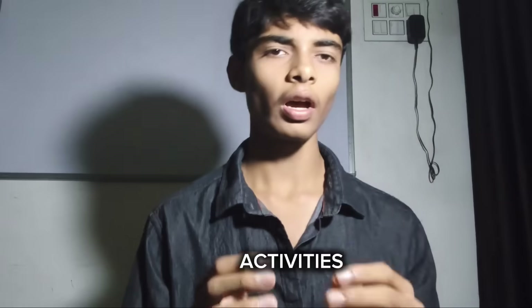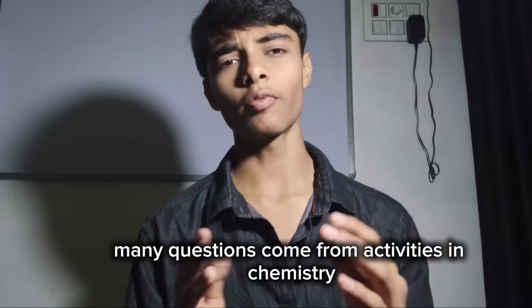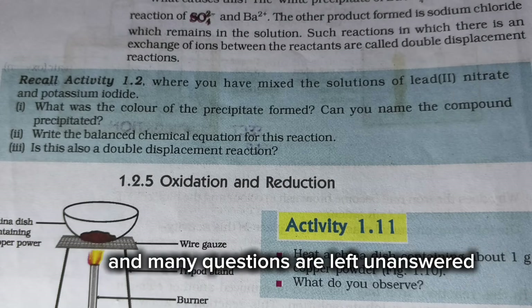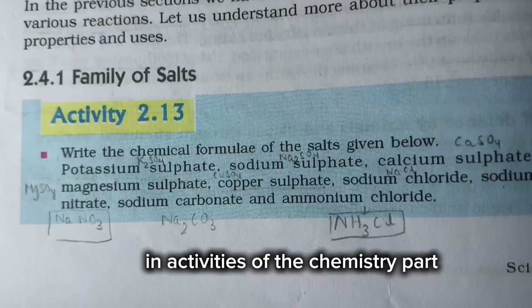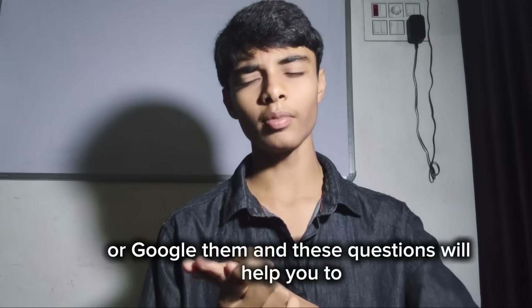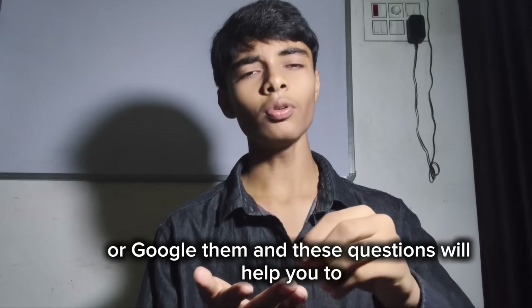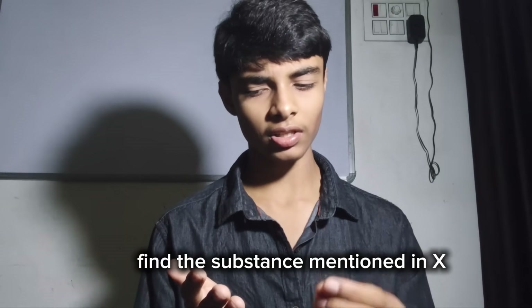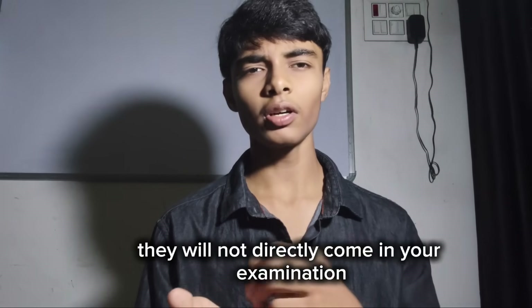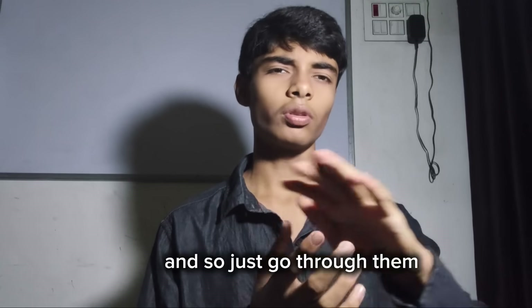The next point is activities. Many questions come from activities in the chemistry section, and many questions left unanswered in activities go unnoticed. What you have to do is just ask them to a teacher or Google them. These questions will help you identify substances mentioned in XYZ or case-based questions, even if they don't directly come in your examination.